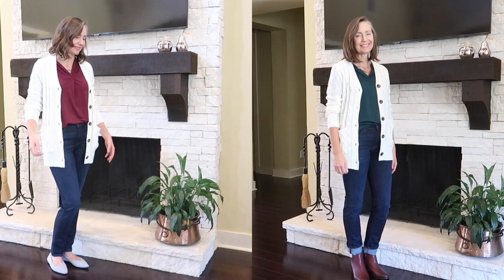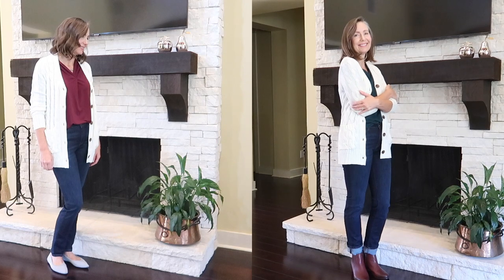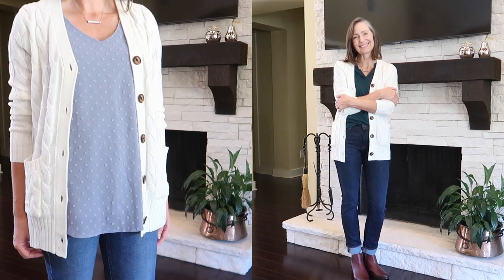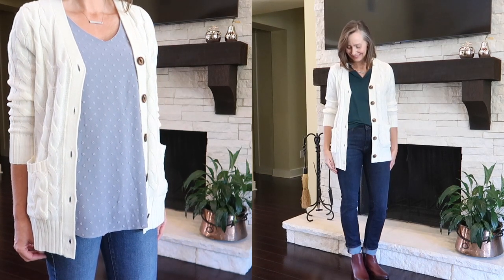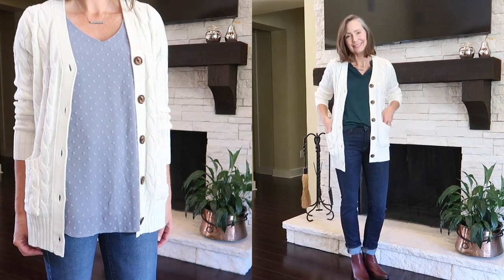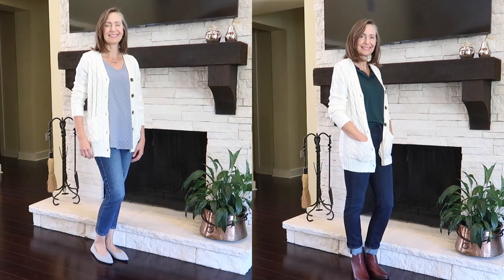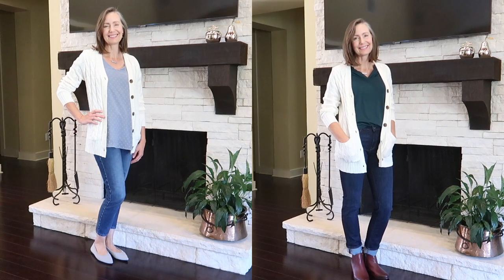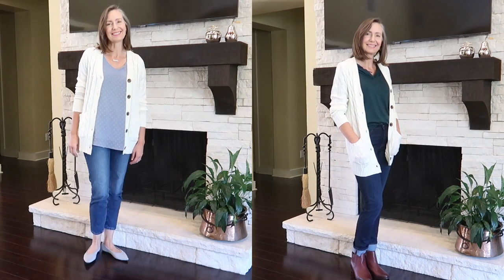What would fall be without a few cardigan sweaters? I found this cable knit cardigan on Amazon. This off-white classic pairs with everything in my wardrobe. It's not only high quality but something I know I'll never tire of — a true classic I can bring back season after season.